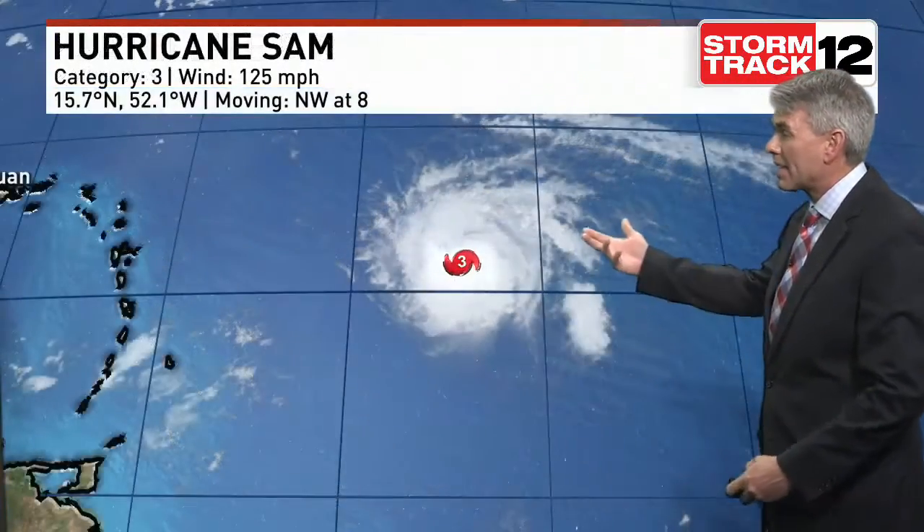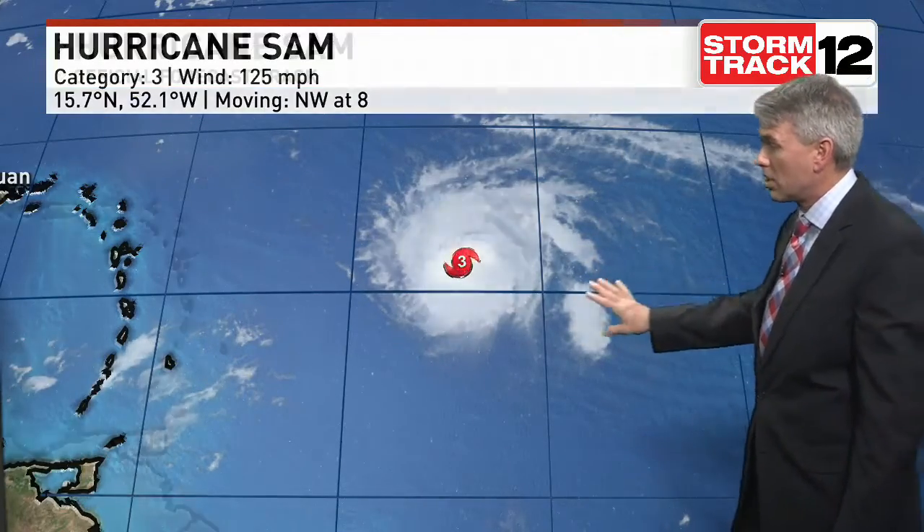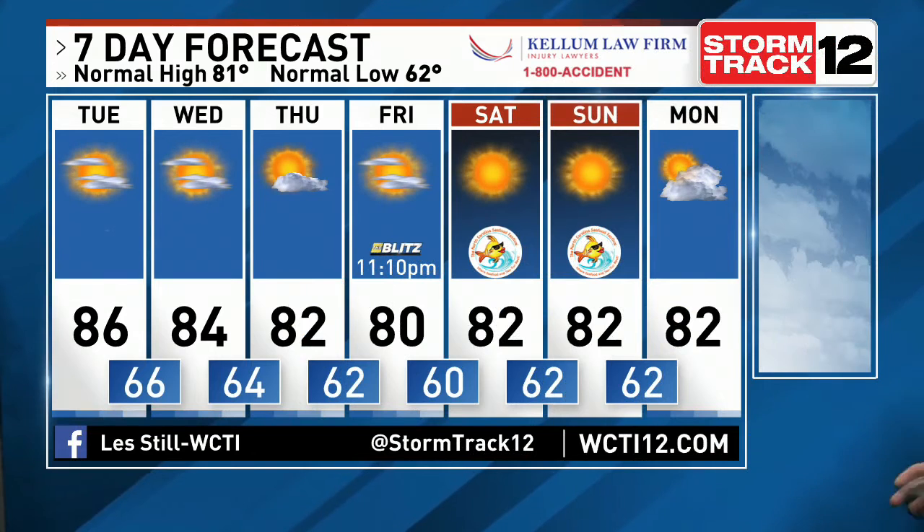This is Hurricane Sam, a category three storm right now. It's down off of its peak and is going to continue to move off to the northwest. It looks like this is going to be more of an issue for Bermuda than us here in eastern North Carolina by late this week into the weekend, although we will start to see late this week into early next week some of those long period swells and increased rip current threat risks along our coast. Sunshine and seasonal temperatures — that's pretty much what the forecast is going to be as we head into the seafood festival.